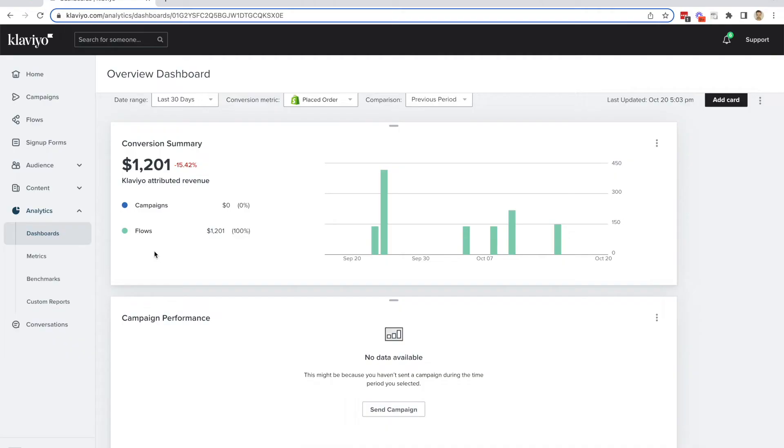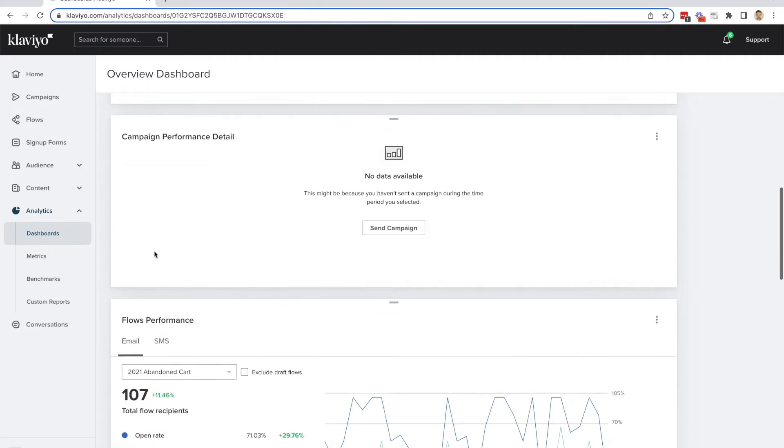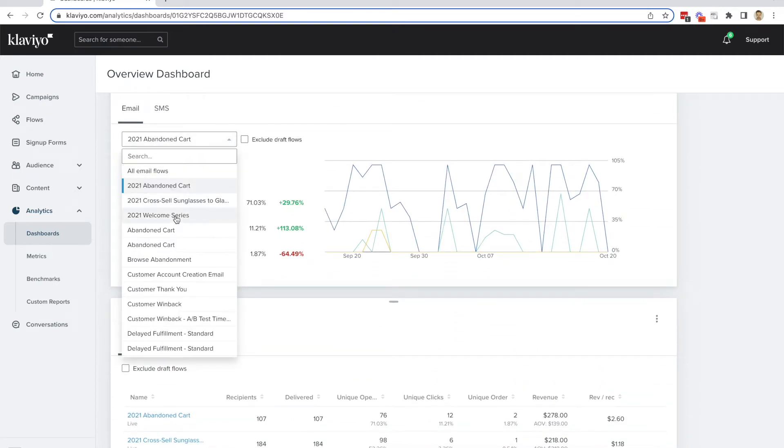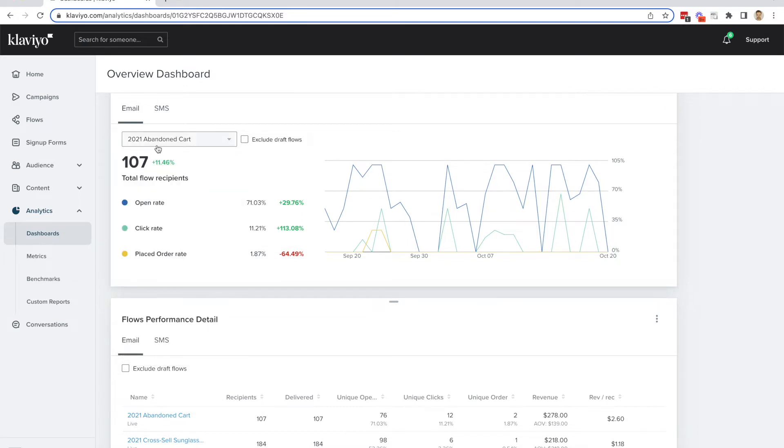What I think we can do is, number one, look at improving the flows — because like you said, you set them up a couple of years ago and you've left them on autopilot ever since. Let's take a look at the current flows that you have set up and how they're performing. It looks like you have three flows set up: abandoned cart, cross-sell sunglasses to glasses, and the welcome series. If we take a look at the abandoned cart, your open rate seems pretty good — 71%.